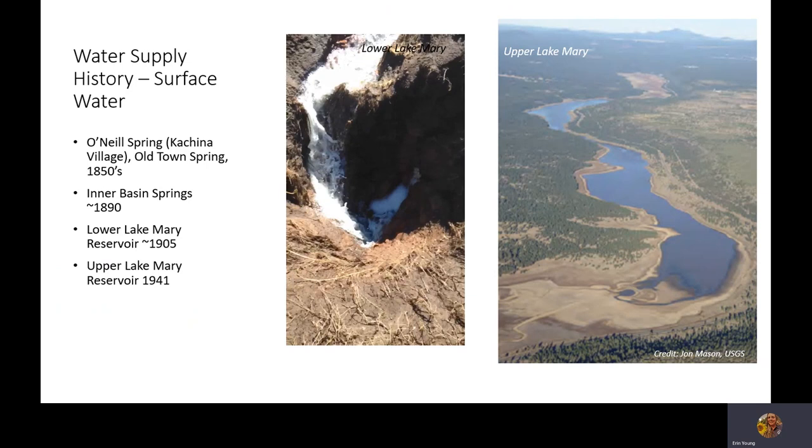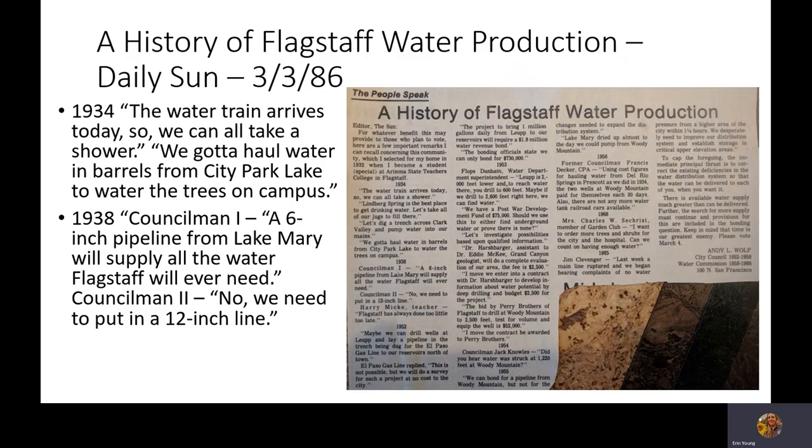With the discovery of these sinkholes in the Lower Lake Mary area, Upper Lake Mary Dam was constructed in 1941. Here's a photo looking to the northwest from the Mormon Lake area — Mormon Lake is just to the left. Looking across Upper Lake Mary, here's the dam and the Narrows area, with Newman Canyon and Lower Lake Mary also visible.